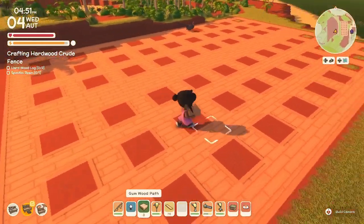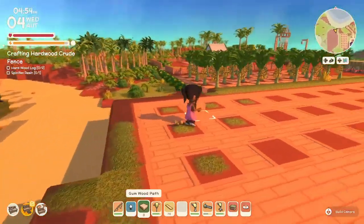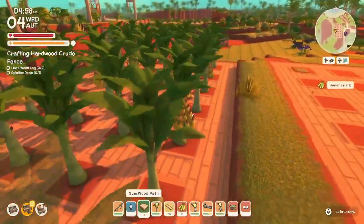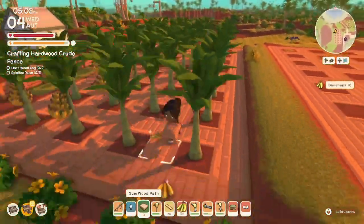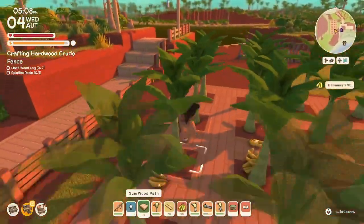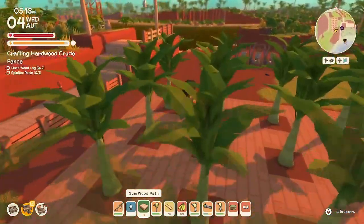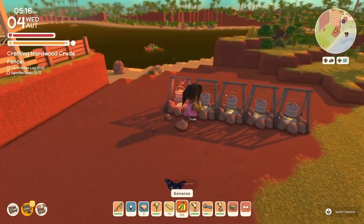I think we got it all — we should have 30 spots for each one. Let's go ahead and collect some bananas. 64 bananas collected — perfect. And we'll put some bananas in here.